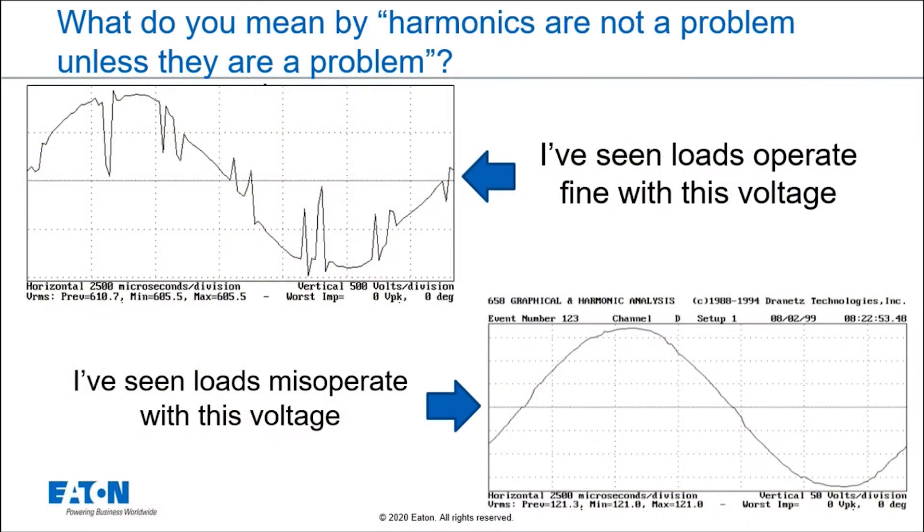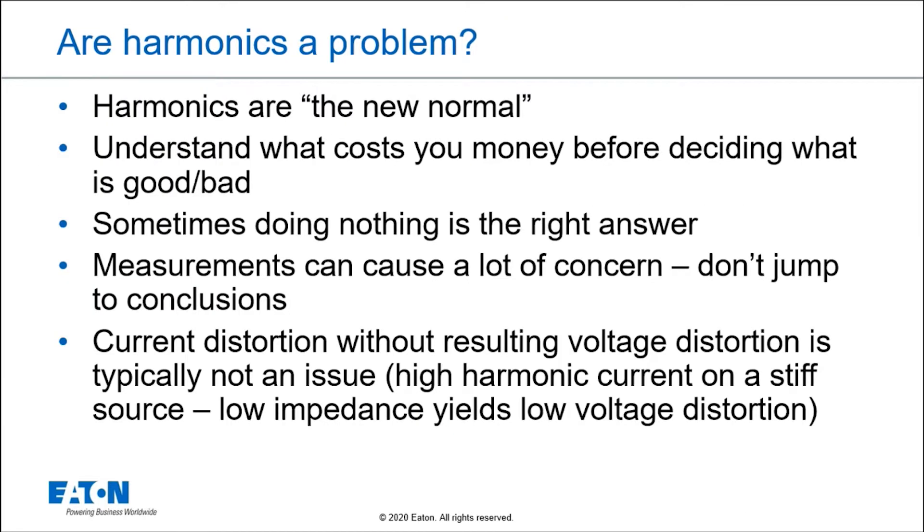Let's take a look at this graphic. I've seen the top waveform have loads operate perfectly fine on it, even though that voltage waveform is completely distorted due to harmonic distortion — and that was on an oil rig in the Gulf of Mexico. On the other hand, the bottom waveform looks like a pretty clean sine wave, distorted by only a couple percent, yet I've seen very precise laboratory equipment that couldn't work with that small amount of voltage distortion. So the answer is: it depends on the system as to whether voltage distortion will cause trouble. Current distortion causes heating and other effects, and we have to recognize what that can really do to your system.